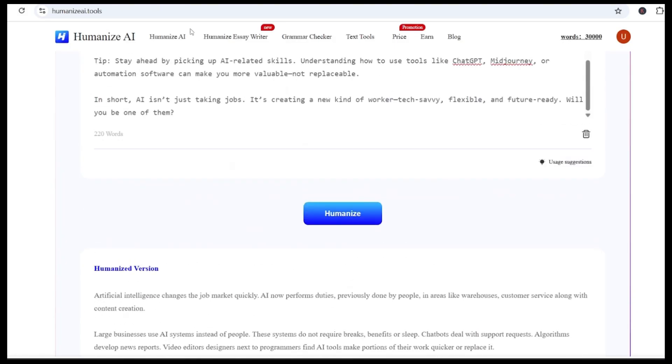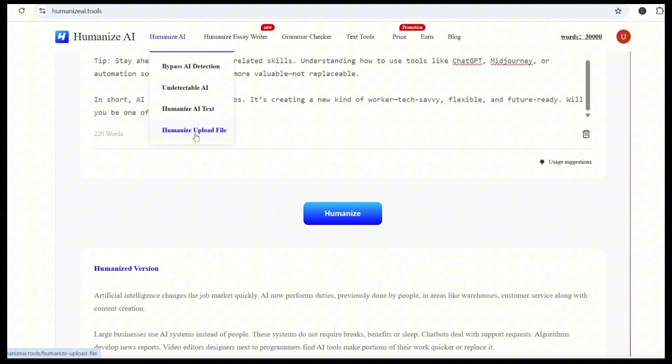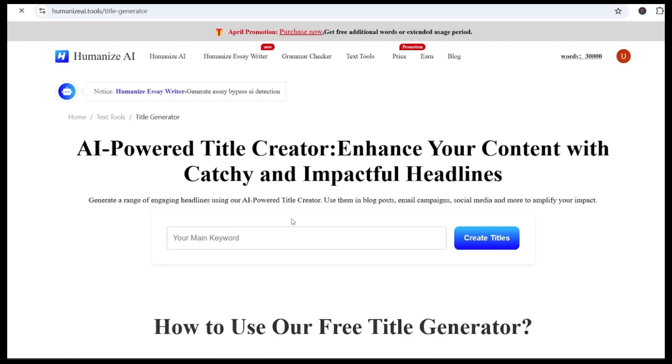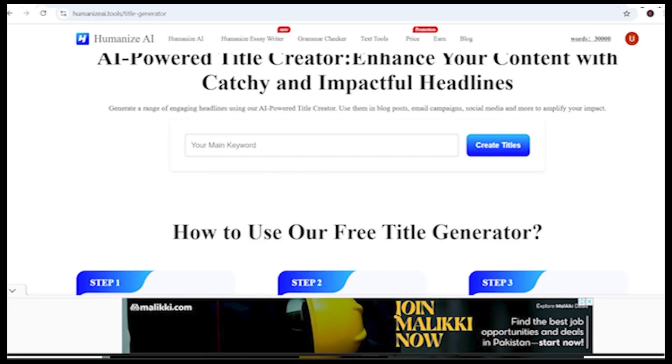Besides just rewriting content, Humanize AI has some other helpful tools packed in too — an essay writer, title and name generators, and an AI cover letter tool, perfect if you want a human-sounding job application. I've added the link in the description, so test it and let me know what you think.